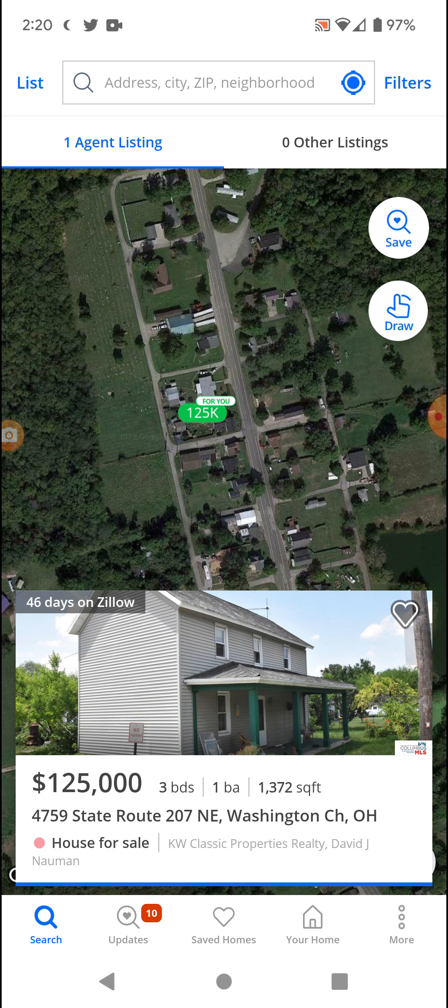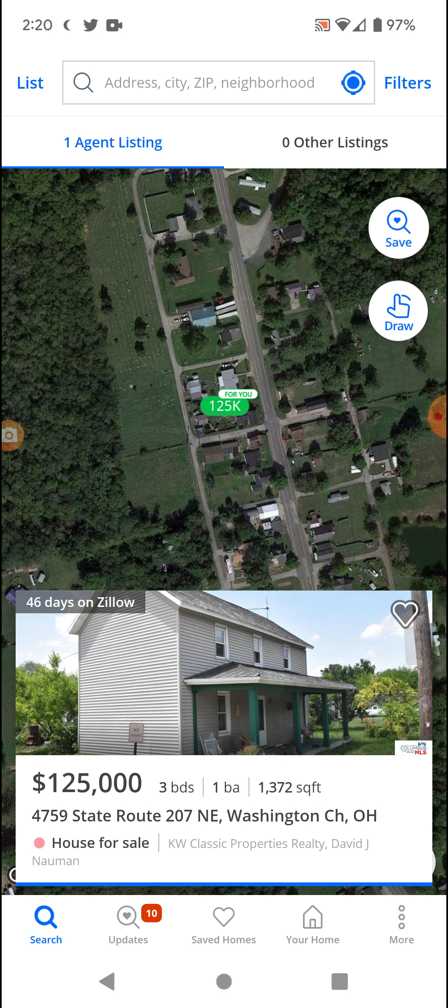Just gonna be covering a random home in a random town anywhere in the U.S., or Canada to a point, on Zillow. It's gonna be probably a daily thing.